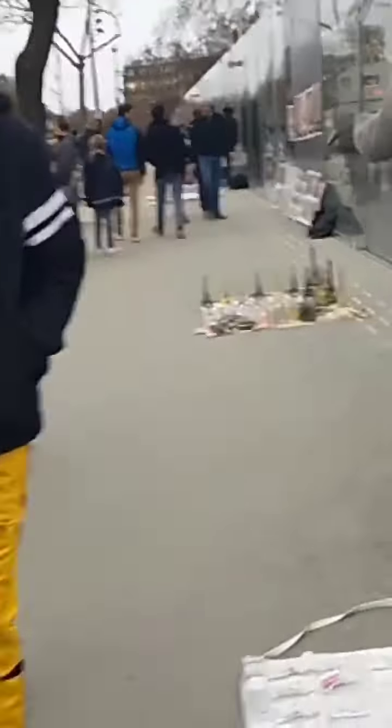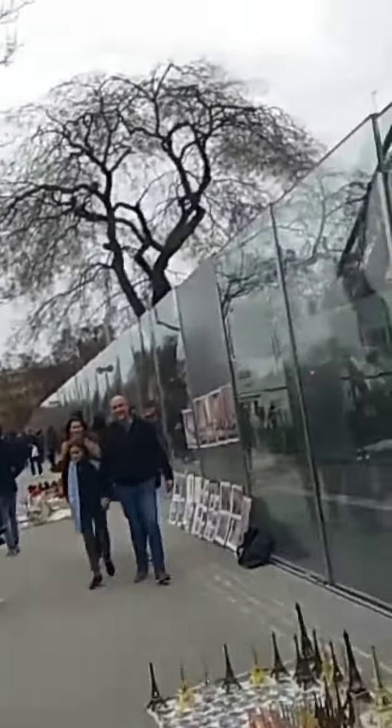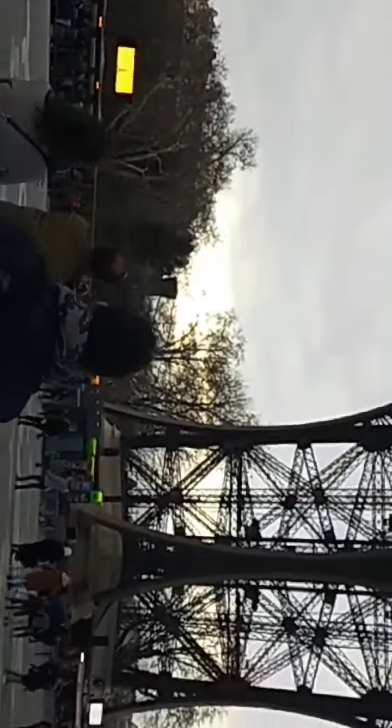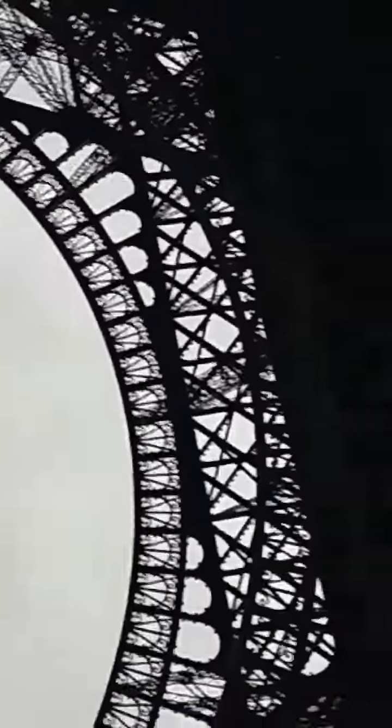As we were moving towards the Iron Lady, we saw some hawkers selling mini Eiffel Towers. Rising 324 meters into the sky, it is the most visited paid monument in the world and the tallest structure in Paris. The tower has three levels for visitors, with restaurants on the first and second levels. The top level is 960 feet above the ground.